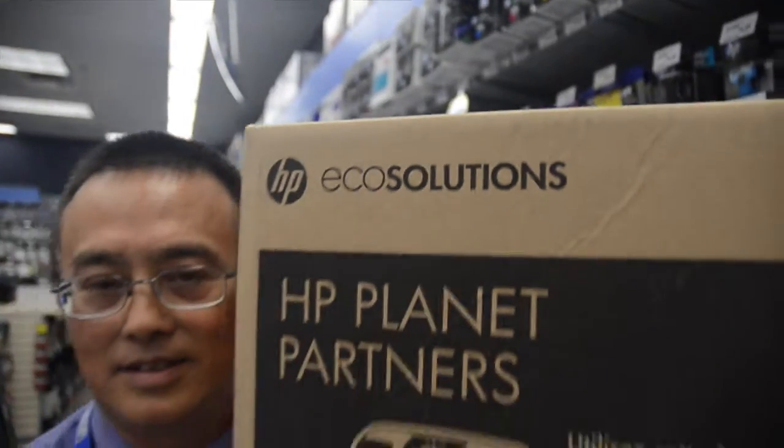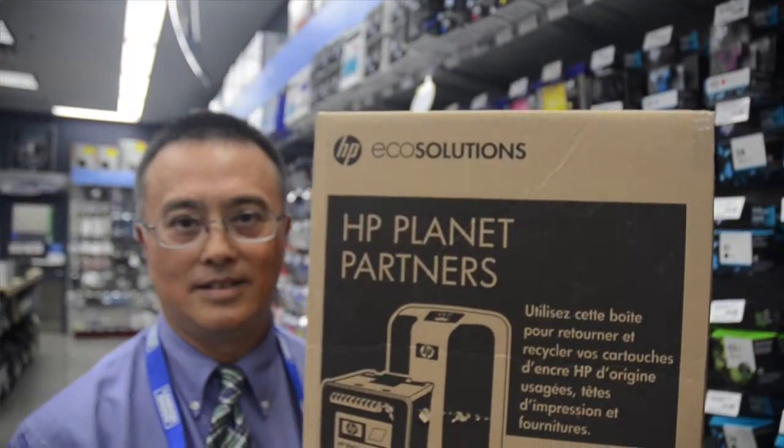All we have to do is, when you bring back the cartridge, put it in a box. We send it off to HP, where they disassemble it, recycle it, and back comes new cartridges.